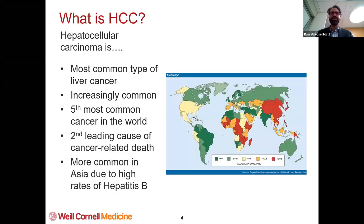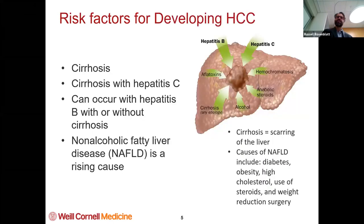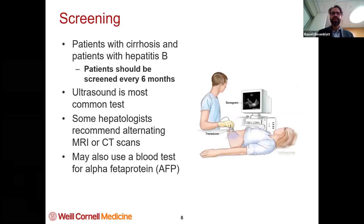What is HCC or hepatocellular carcinoma? It's the most common type of liver cancer. It's one of the only cancers that's actually becoming increasingly common, and it's the second leading cause of cancer-related death. It's more common in Asia and Africa, where there's very high rates of hepatitis B, because hepatitis B is strongly associated with HCC. Basically, anything that causes injury to your liver that causes cirrhosis can cause liver cancer — non-alcoholic fatty liver disease, hepatitis C. Generally, you're not thought to get hepatocellular carcinoma or liver cancer unless you have cirrhosis. The exception is hepatitis B.